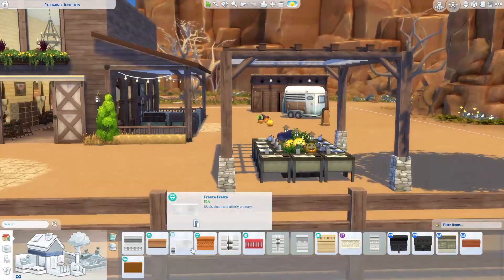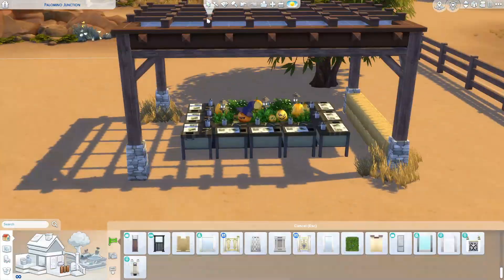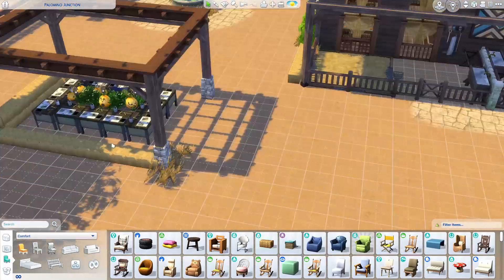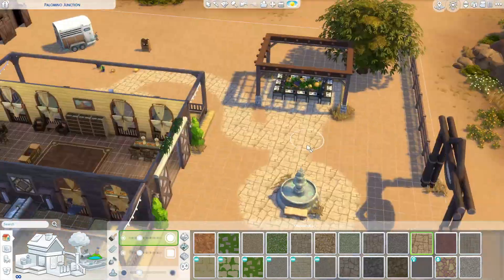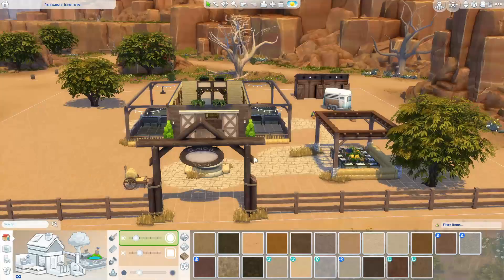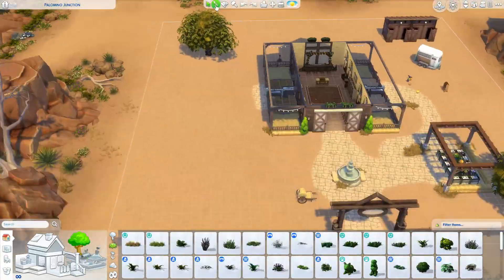This is my first official barn since the Horse Ranch pack came out. I did a barn for my aspiration challenge a few years ago but it's ugly, you don't need to go watch it. So yeah, this is my first barn and I love it.